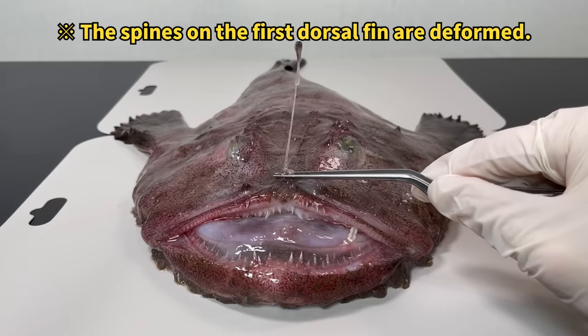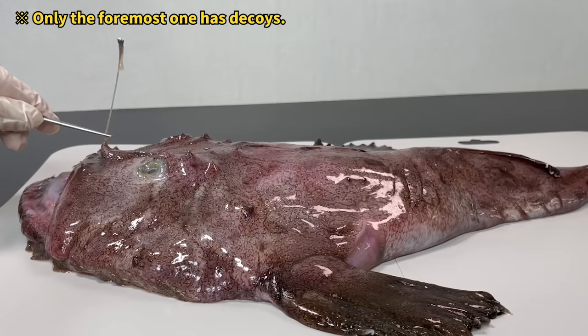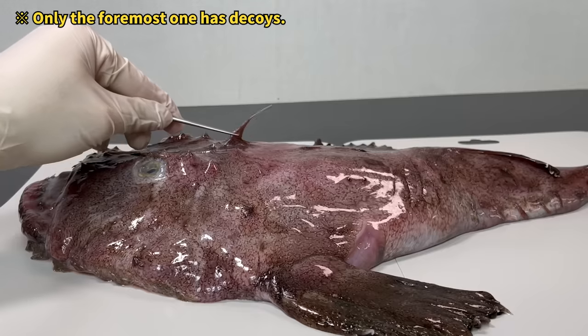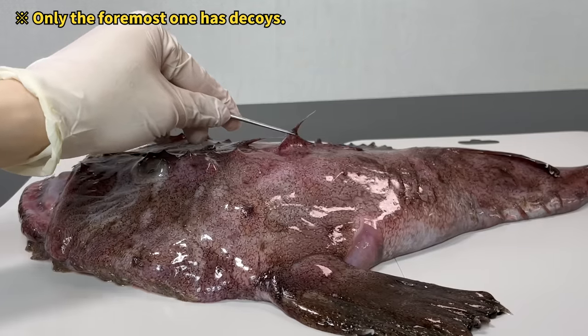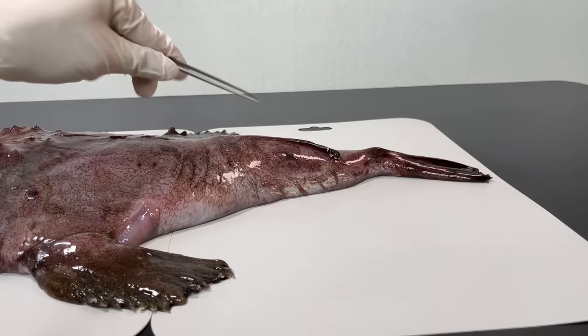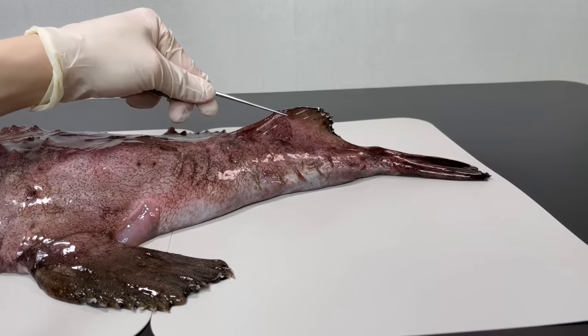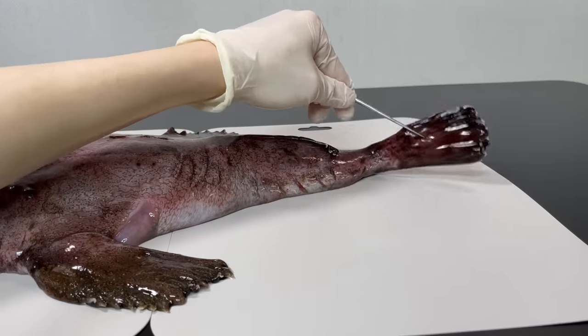That spiky thing is a transformed part of the dorsal fin, and it's not just one — the anglerfish has a few of these spikes on its back. Count them and you'll find six. Looking at the anglerfish's other fins, you'll see another dorsal fin, and the tail fin is all the way at the back.